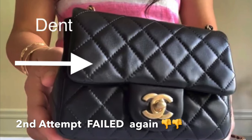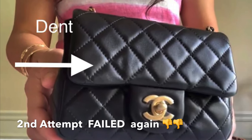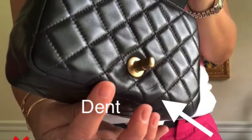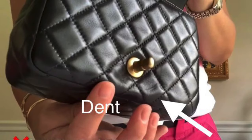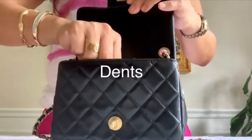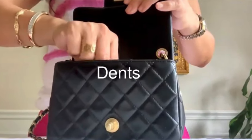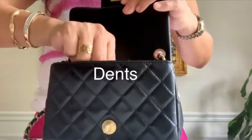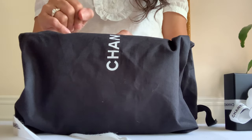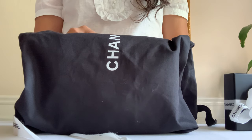The second one is this pearl crush mini flap in black — also dented. And as you can see on the bottom there, it's hollow, and more dents under the flap. I think the leather used is really soft. Hopefully for the very third time this would be a good one.